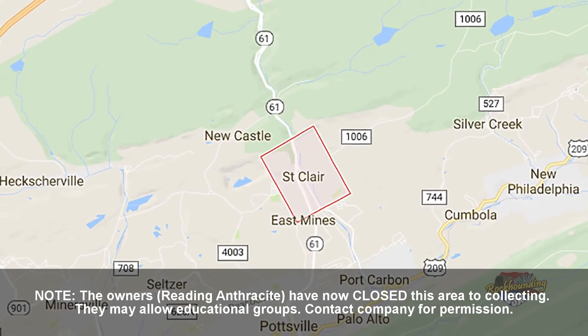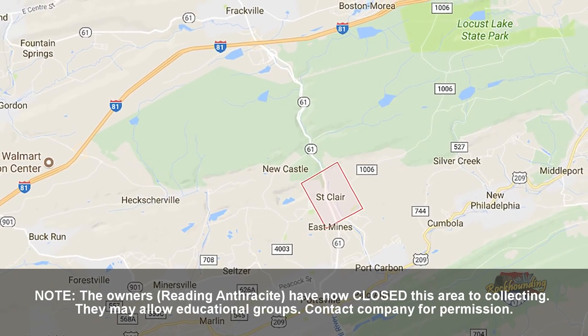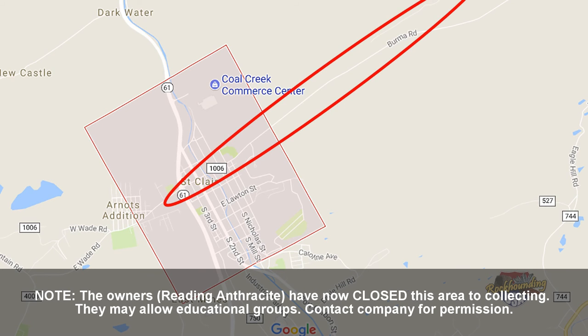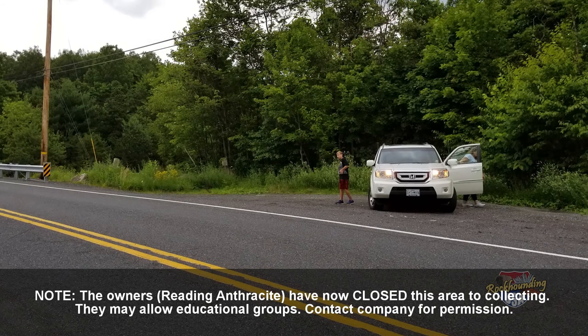St. Clair, Pennsylvania is only about three miles off of Interstate 81, nestled along Route 61 in central eastern Pennsylvania. Once you arrive in the heart of St. Clair along Route 61, turn east onto East Hancock, which eventually becomes Burma Road. You will drive exactly 2.8 miles, and you'll see a small parking area on the right just before the road begins to curve to the left and go gradually uphill.